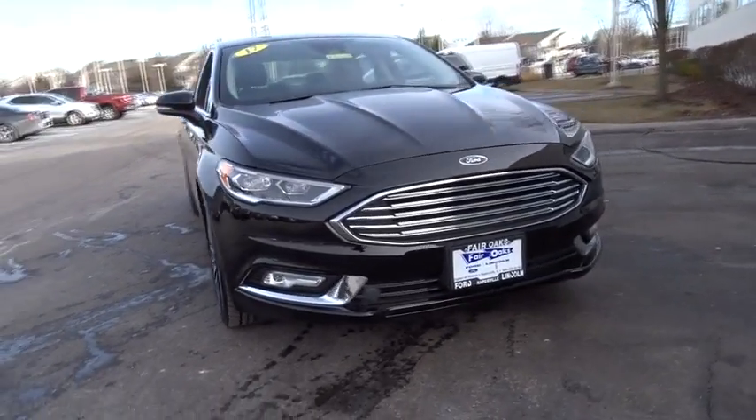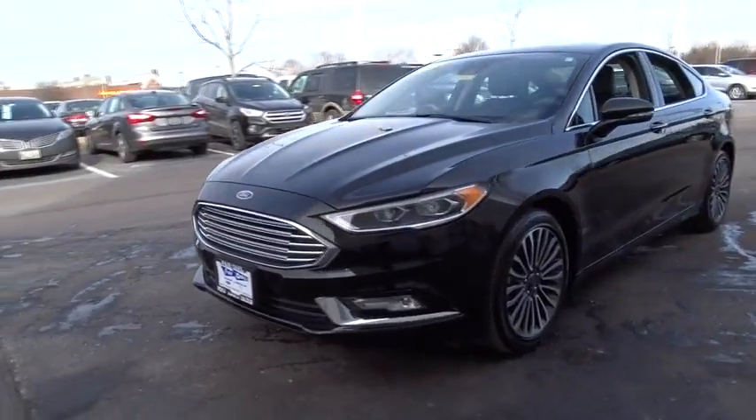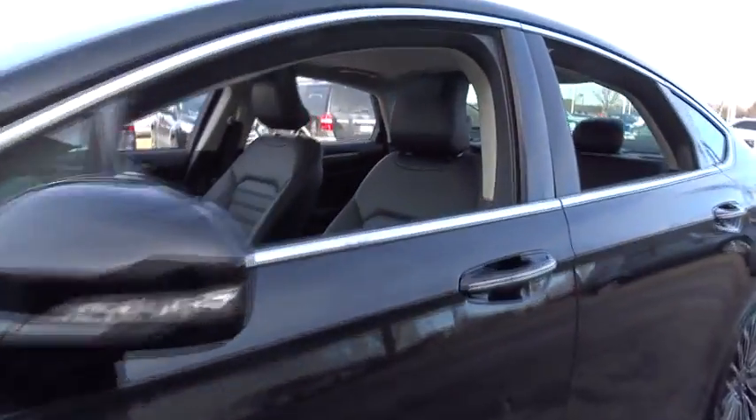The 2017 Ford Fusion. You can have both impressive power and great economy in a Fusion. This vehicle has less than 6,000 miles.